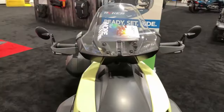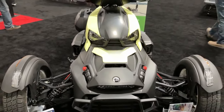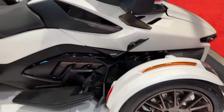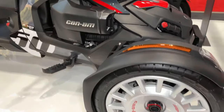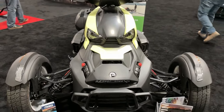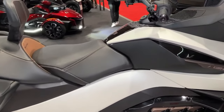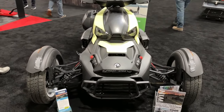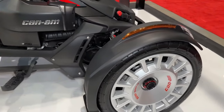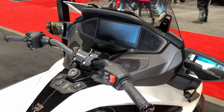Featuring aggressive styling and rugged bodywork, the Riker Rally exudes a sense of adventure and capability. The Riker Rally's CVT transmission offers seamless gear changes and smooth acceleration, ensuring a comfortable and enjoyable riding experience for both beginners and experienced riders alike. Equipped with advanced stability systems including traction control and ABS, the Riker Rally offers enhanced safety and stability in a variety of riding conditions.